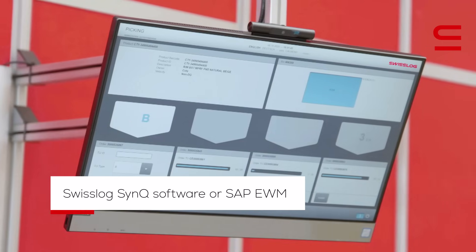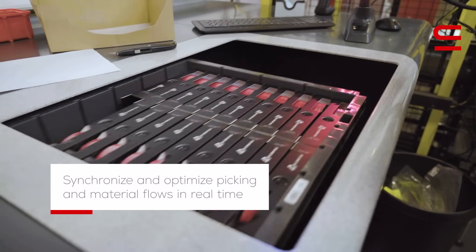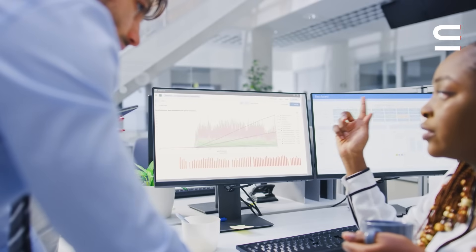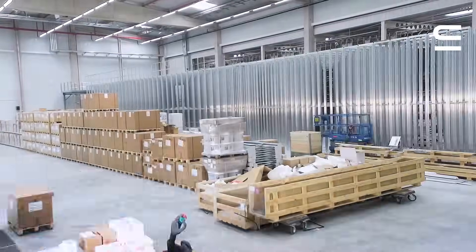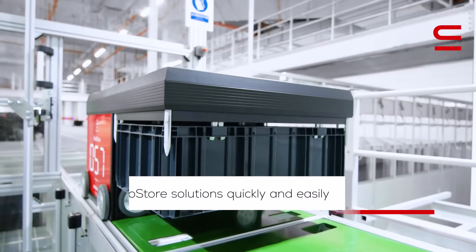With preconfigured SwissLog Sync software, or SAP EWM, you can synchronize and optimize picking and material flows in real-time. And SwissLog can deploy your AutoStore solutions quickly and easily, often in just a few months.